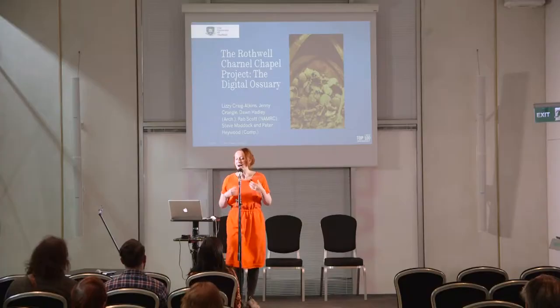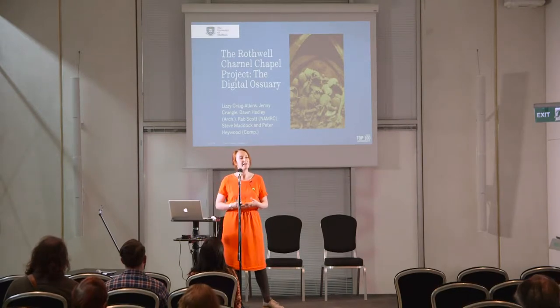I wanted to talk to you today about a project I have going on in the Department of Archaeology with a range of different people. I'm Lizzie and I'm collaborating with people in archaeology - Dawn Hadley and Jennifer Crangle - and also with people in computer science, Steve Maddock and Peter Haywood.